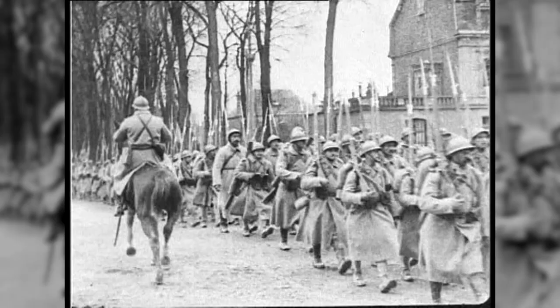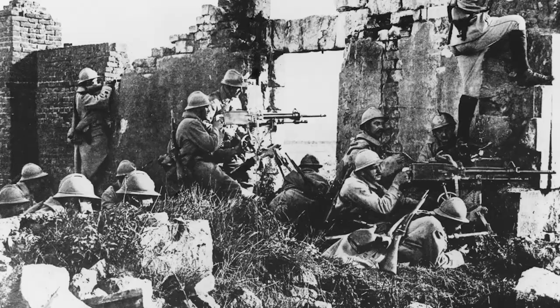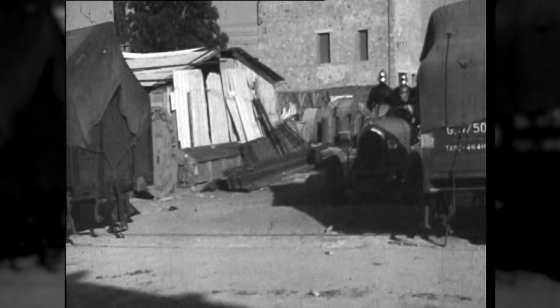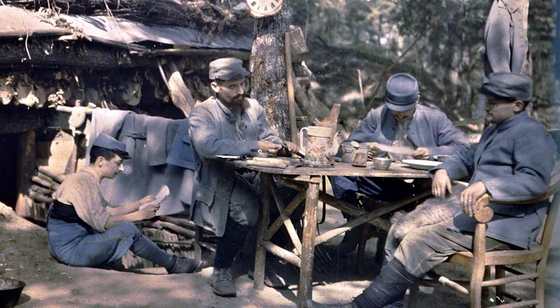The French army was the first to introduce steel helmets, and by December 1915, more than three million Adrian helmets had been manufactured. The Adrian helmet proved sufficiently practical to remain unchanged for the remainder of the war. It was based on the French fireman's helmets of the time, and was adopted by the Belgian, Russian, Serbian, and Italian armies.